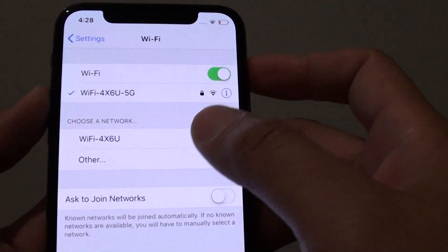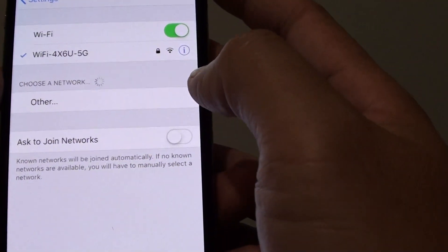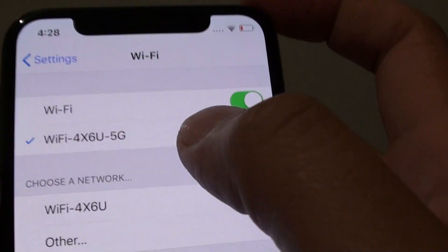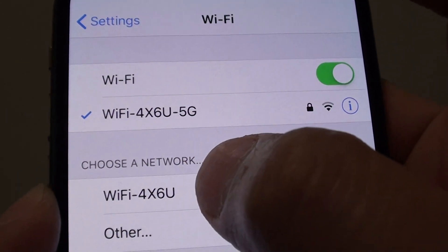So here on my phone, first go back to the home screen, then tap on Settings, and then in the Settings screen tap on Wi-Fi. In the Wi-Fi screen you can see I'm connected to this Wi-Fi router — it's called Wi-Fi 4X6U 5G, and the other one doesn't have 5G.